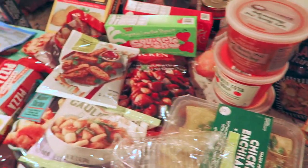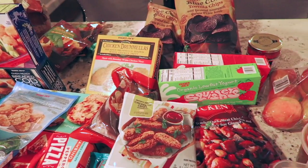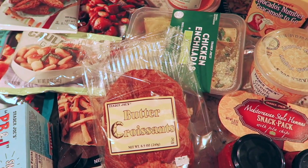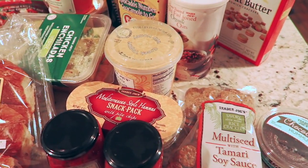Hey guys, so this is my haul from Trader Joe's. As you can see, I got a lot of good finds. I really went there to get some things for my daughter to eat because she's kind of a picky eater, and they have some really good ready-to-eat things for her to snack on.